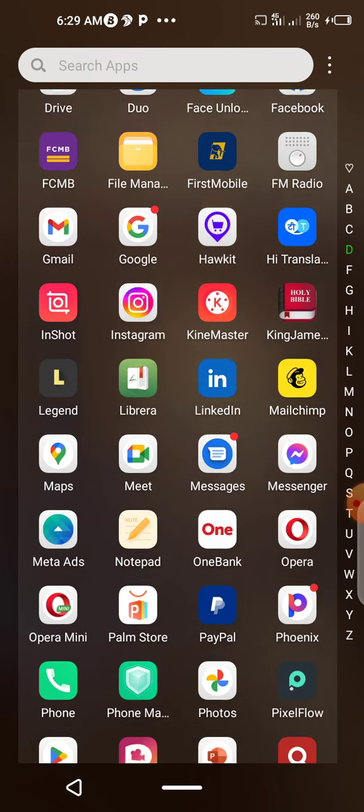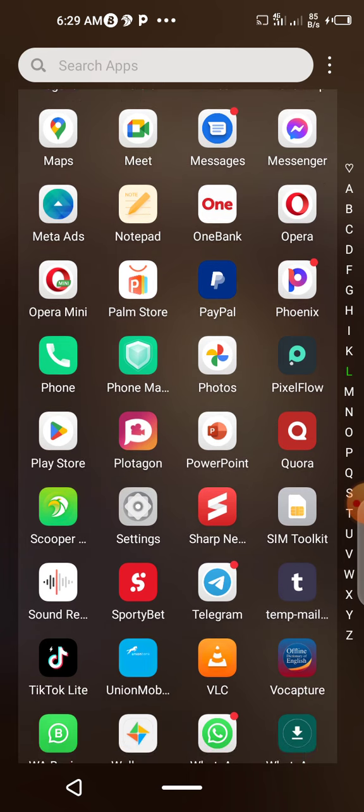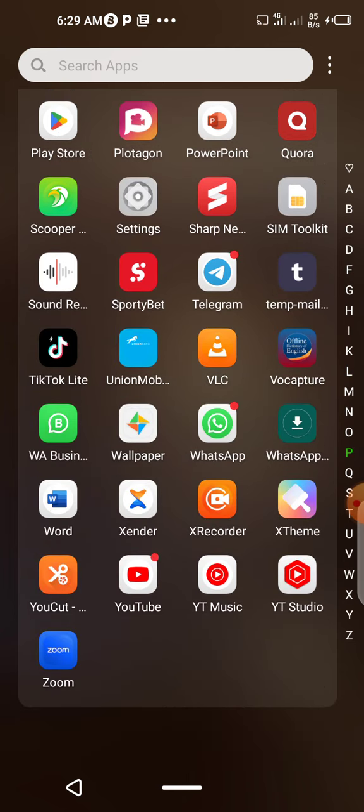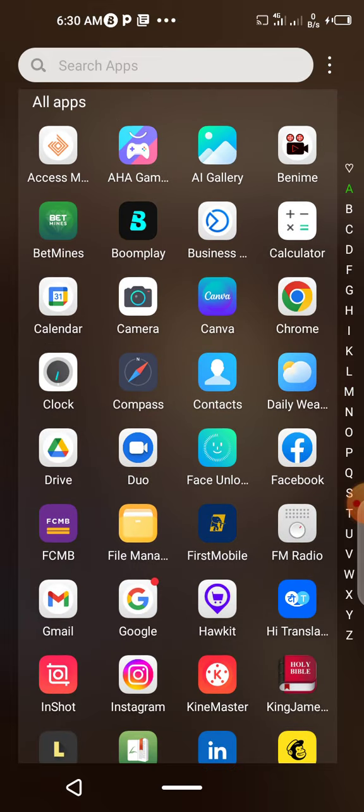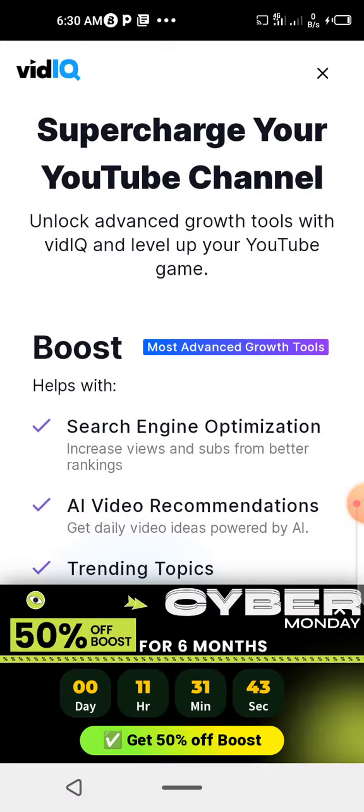The first thing you need to do is to have your vidIQ app and then link your vidIQ app with your YouTube channel — the YouTube channel you would want to promote. So you have your vidIQ app, you open your vidIQ app.